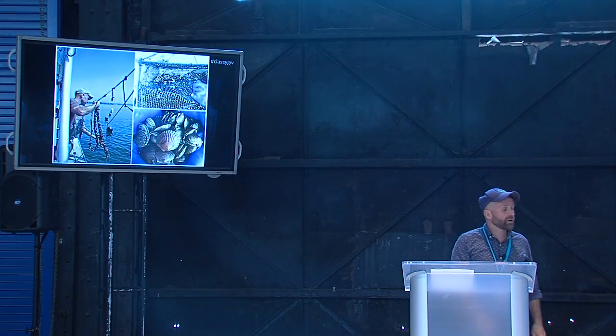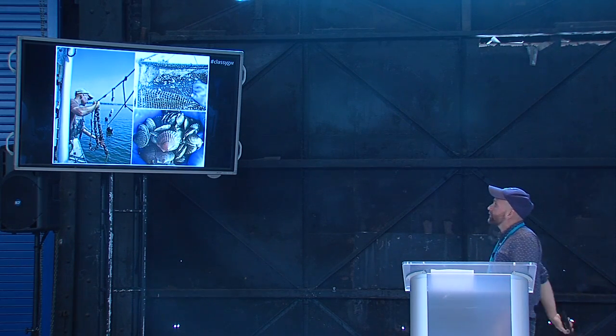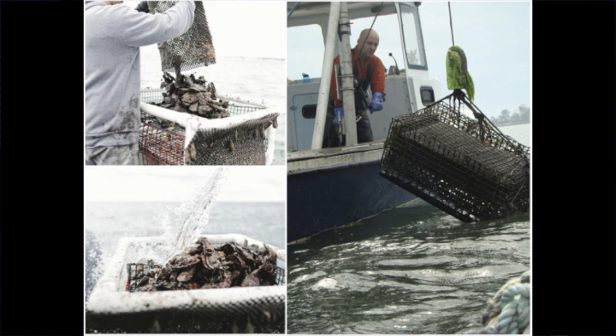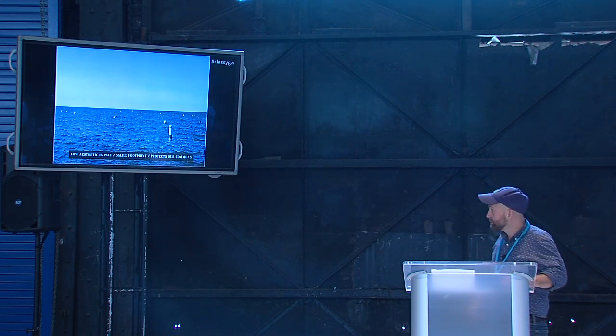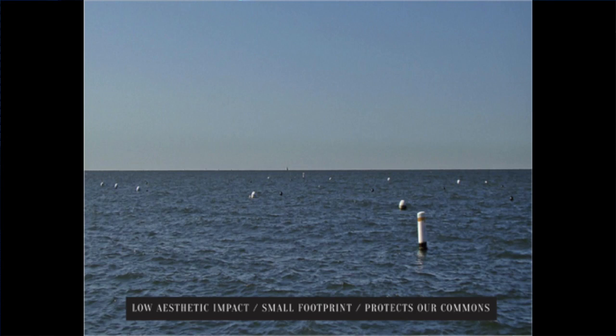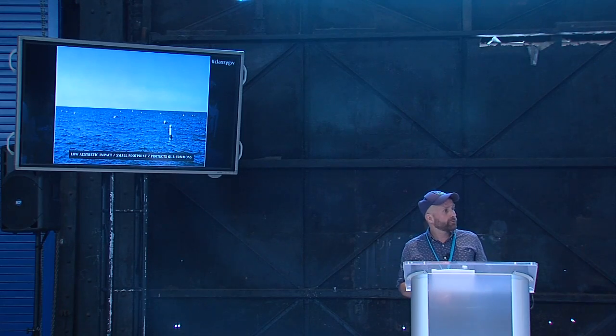We love mussels because they're packed full of omega-3s and lean proteins. Here are our oyster cages that sit on the seafloor. From the surface, there's kind of nothing to see — and that's a really good thing. Our oceans are beautiful, pristine places and we want to keep them that way. We have a low aesthetic impact. Because we grow vertically, our farms have a small footprint. I used to grow on 100 acres; now I'm down to 20 and I grow way more food. Anybody can boat, fish, and swim on our farm.